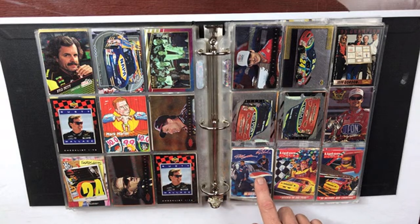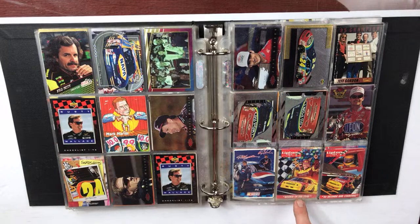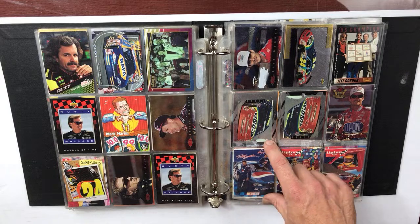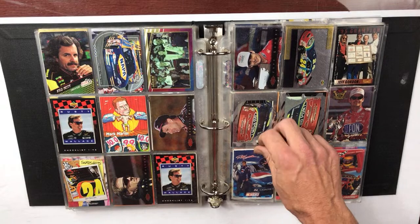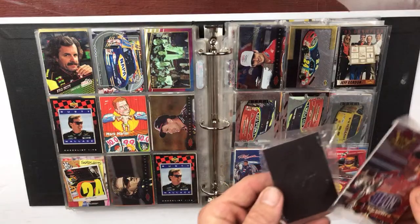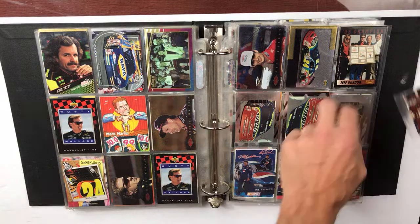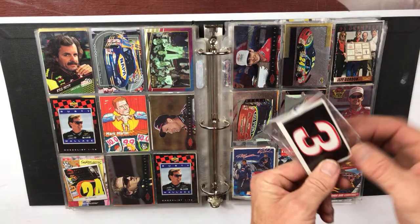Rusty Wallace. We've got some Lipton Tea racing — hmm. Johnny Benson — looks like another official licensed product. These cards are actually in the original plastic, haven't been opened. So those cards are like that in the original plastic. And there's an Earnhardt magnet.